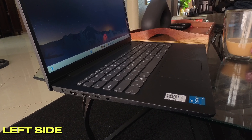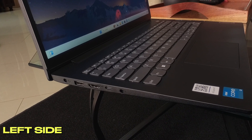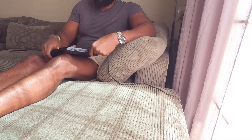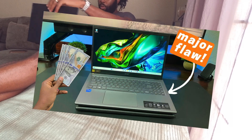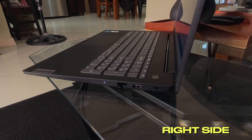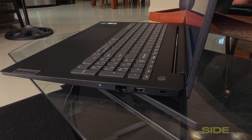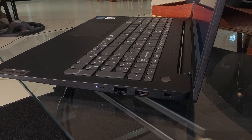For ports, on the left side it has a power port, a USB-A 3.2 Gen 1 port, an HDMI port, a USB-C 3.2 Gen 1 port with power delivery and display capabilities, and an audio combo jack. It's good to see Lenovo didn't cheap out with a data-only USB port or no USB-C at all, like the Acer Aspire 5 I reviewed recently. On the right side it has a Kensington lock, a USB-A 2.0 port — disappointing, no laptop should be shipping with USB 2.0 — and a gigabit Ethernet port, which is a nice touch in this price range.